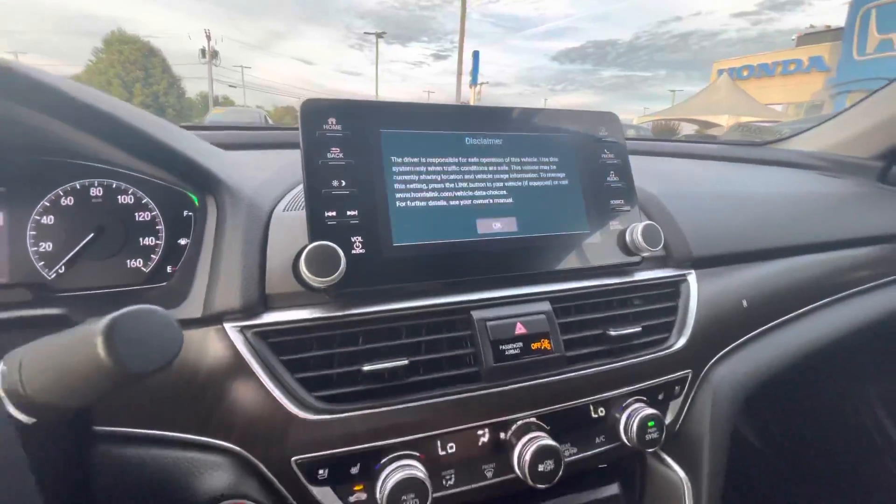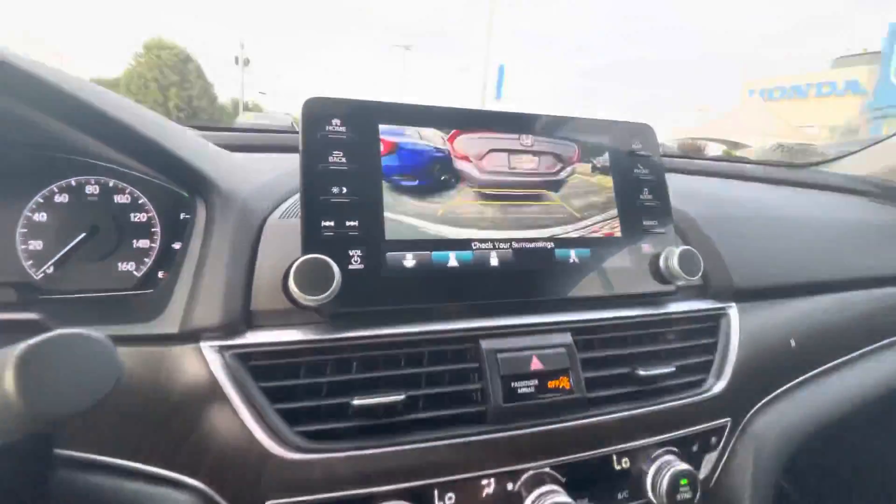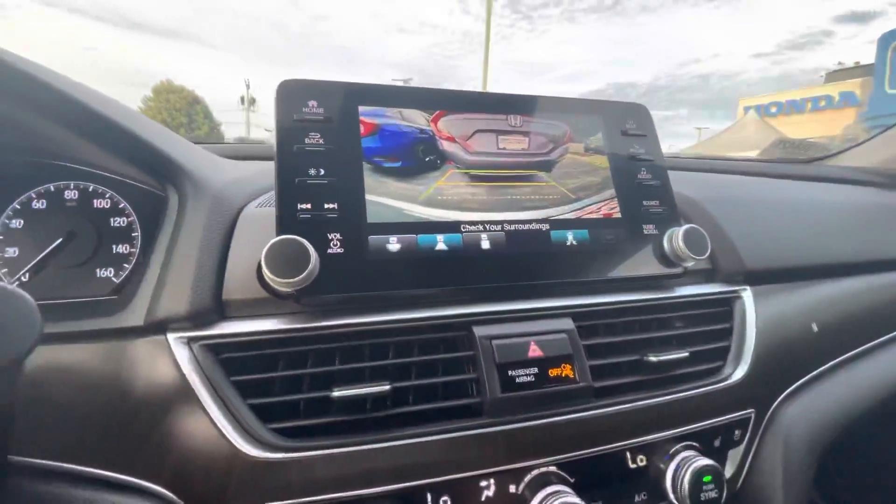The touch screen display is right here. SiriusXM is included. Put it in reverse and you can see it has the backup indicators.